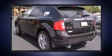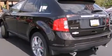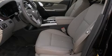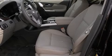Top features include power front seats, leather upholstery, heated seats, front dual-zone air conditioning, fully automatic headlights, rear wipers, and remote keyless entry.